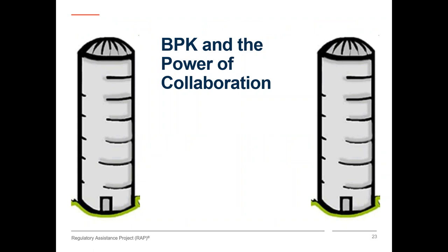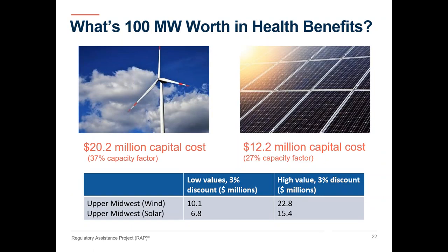Jim interrupted to clarify: the dollar amounts shown are the annualized capital costs and need to be compared to the annualized values at the bottom of the slide. Nancy confirmed the numbers are comparable and the points are still valid. In other words, EPA's benefit per kilowatt hour tool takes the impact of avoided fossil generation, turns it into reduced pollution, and then provides the value in dollars of health benefits achieved from that reduced pollution.